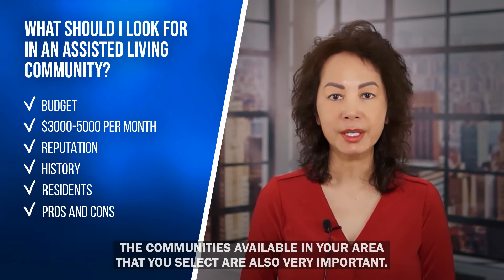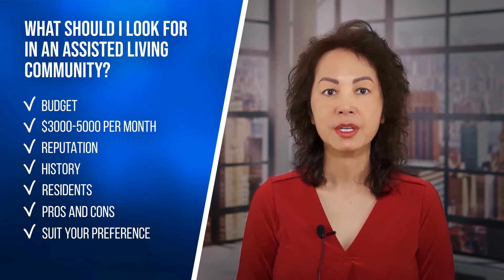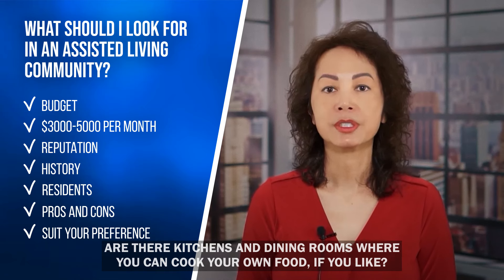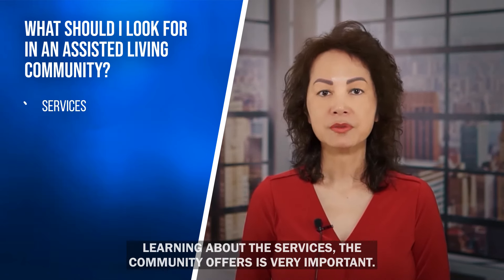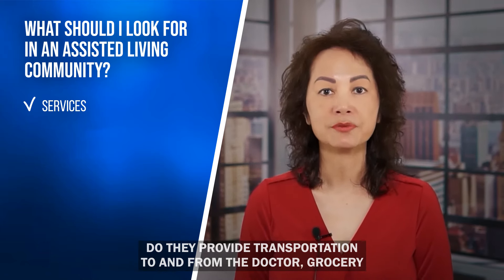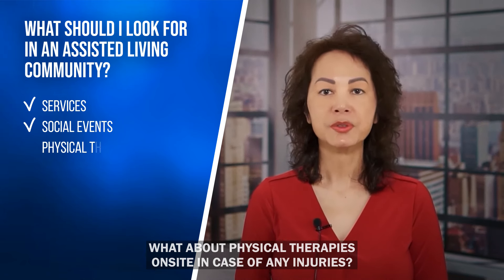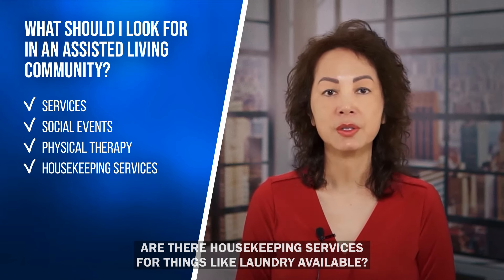The communities available in your area are also very important — choose ones that best suit your preferences. Are there outdoor areas including walking paths to the park? Is there 24-hour desk staff and security? Are there kitchens and dining rooms where you can cook your own food? Learning about the services the community offers is key: do they provide transportation to the doctor, grocery store, and other outings? Are there social events like dances or art classes? What about physical therapy on-site, or housekeeping services like laundry?